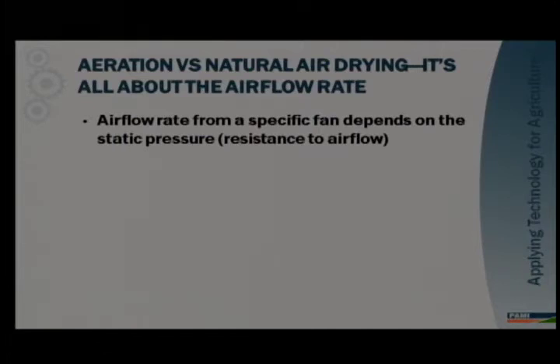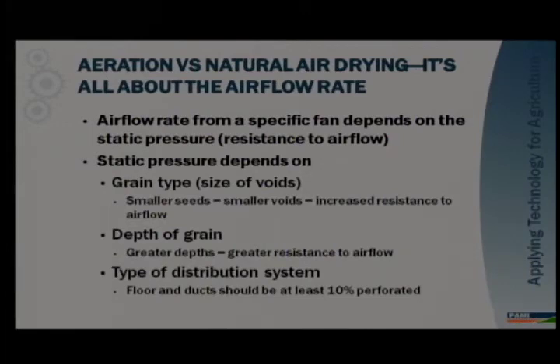Airflow rate from a specific fan depends on static pressure, and static pressure is basically equal to the resistance to airflow. Static pressure depends on three main things: grain type, depth of grain, and the type of air distribution system. Grain type affects the size of the grain voids — the smaller the kernel, the smaller the grain voids and the greater the resistance to airflow. Greater grain depth means more resistance, so higher static pressure. The type of distribution system affects the surface area and number of perforations the air can pass through, which also significantly affects static pressure.